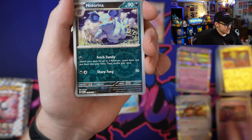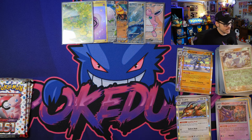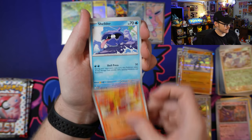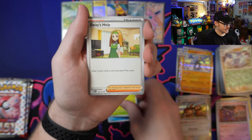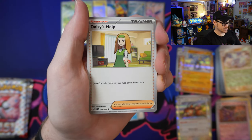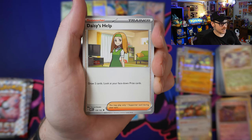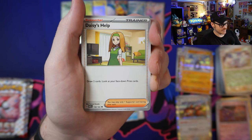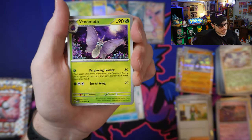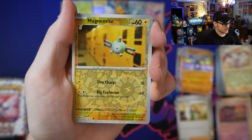Going into a Reverse Nidorina, and lastly a Machamp. Let's see if we can get any more of those awesome illustration rares. Going into a Water Energy. We've got Pidgeotto, Magmar, Shellder, Bellsprout. Daisy's Help: draw two cards and look at your face down prize cards. Drawing two cards is not that powerful, but looking at your face down prize cards is definitely very interesting — I'll be curious to see if this gets any play. This one strikes me as an interesting supporter right off the bat, so I'm going to put it in the potentially playable pile. We've got Venomoth, Rapidash, and the Reverse Holo Magnemite — love those clay arts.